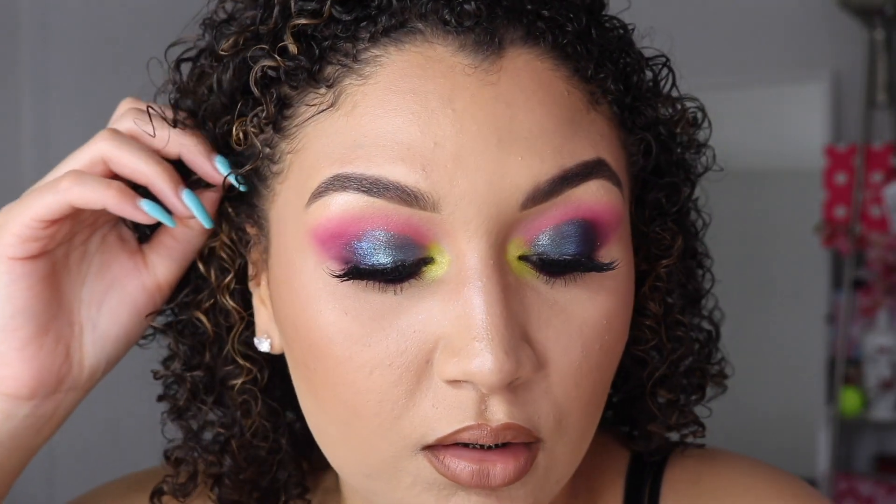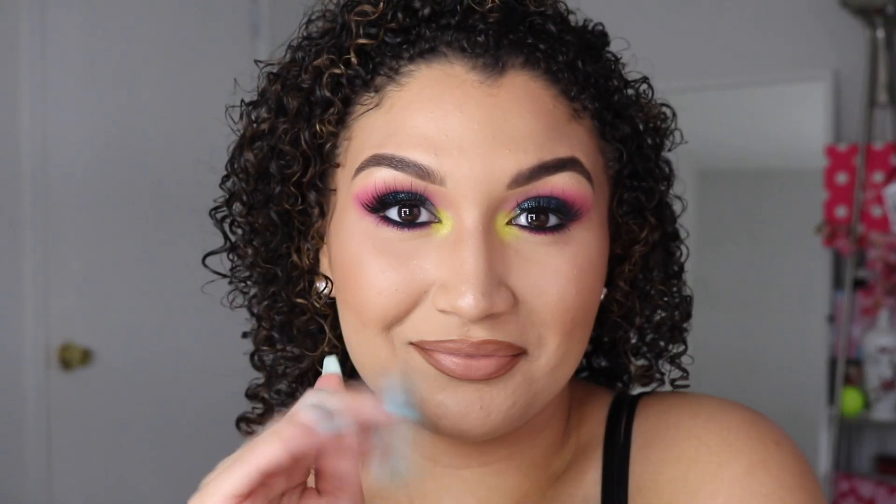This is the final look. Thank you guys so much for watching — please subscribe if you haven't already, and I'll see you in my next one.